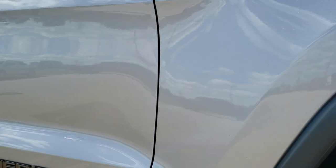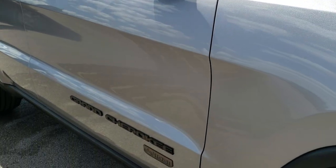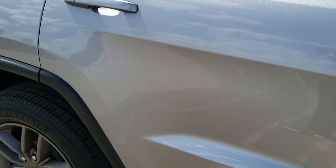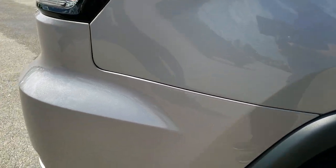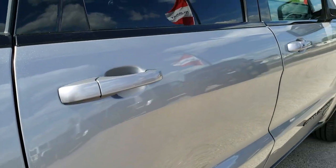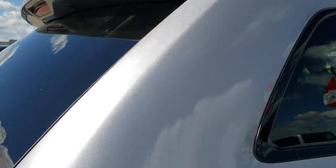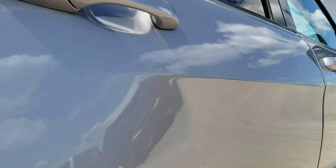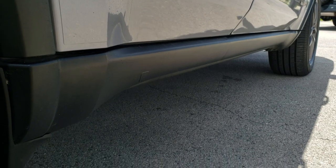As you go down this side of the Jeep, you can see just how clean the body is, how reflective and mirror-like that paint is. We take these HD videos so if you are far away or just can't make the trip down, you can still see the Jeep and have confidence in the vehicle before you get here, so you can make a smart buying decision from the comfort of your own home. Very clean down this side, no dents or dings.